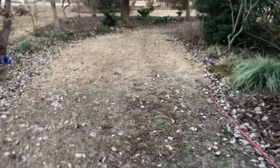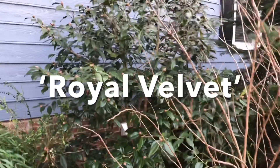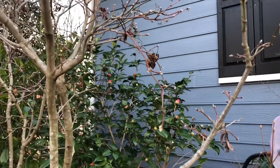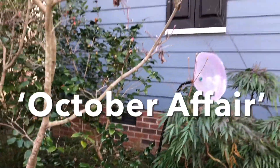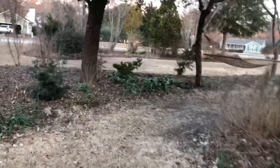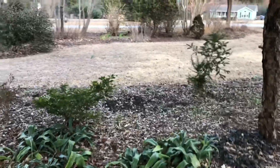Not a lot going on here on the north side. Some camellias that aren't quite open — this is Royal Velvet. And over here showing some color is October Affair, which is a really spectacular flower. So I'm excited to get some new blooms. That's the thing I love about camellias.